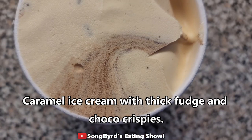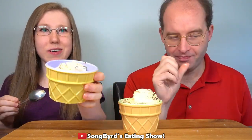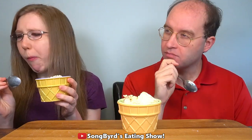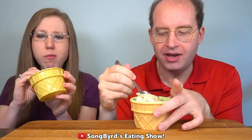The first one we're going to try is Little Debbie Star Crunch ice cream. It's basically caramel ice cream paired with thick fudge and crispy chocolate pieces. Alright, we have our ice cream. I've never had Star Crunch before — I'm kind of curious. I've never had it either. I definitely taste the fudge and the chocolate, and maybe a slight hidden caramel. It kind of looks like caramel, it's slightly brown. Oh, I can definitely taste the caramel.